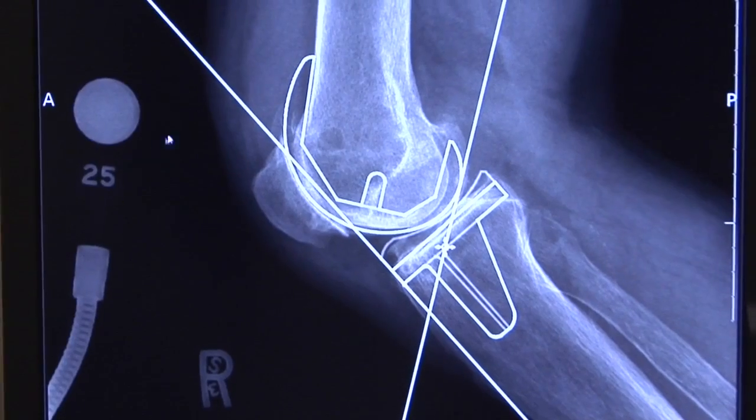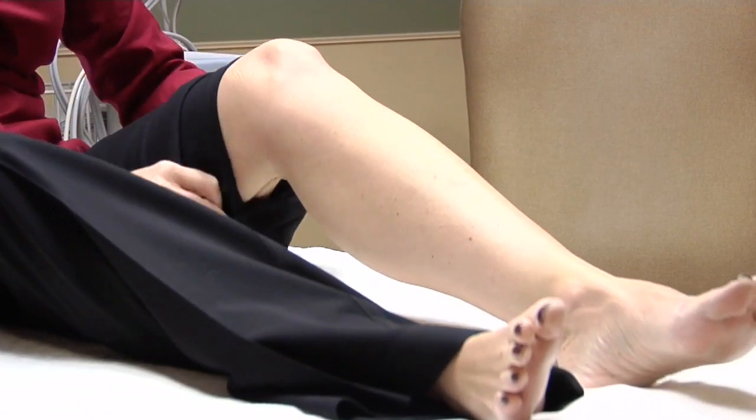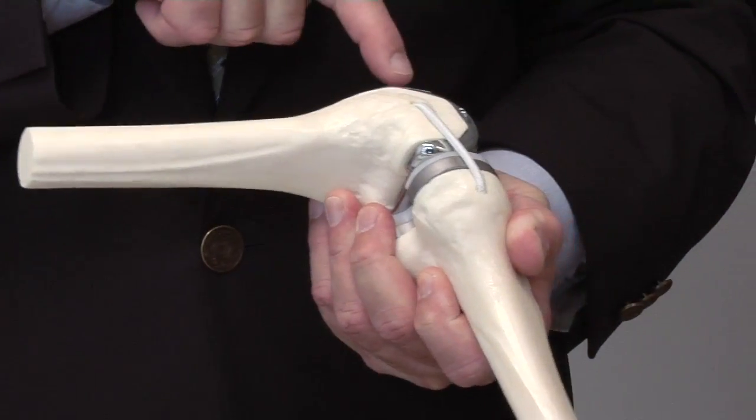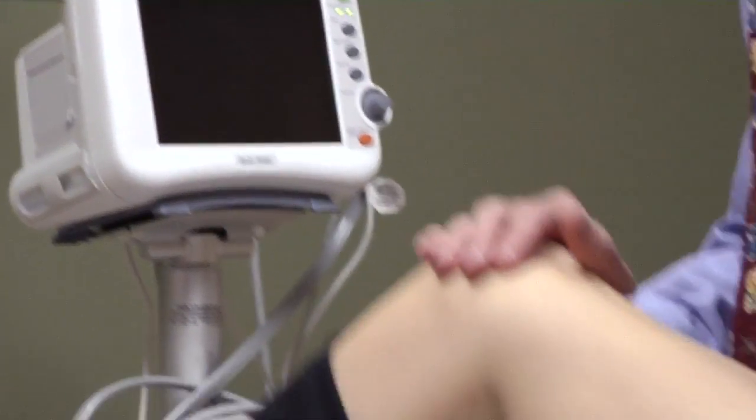Increasingly, we're starting to use computers in surgery. Some of that can be navigation that is occasionally used. One of the newer techniques is custom implants for knee replacement that has been increasingly done at Summerville Medical Center, in which we use a CT scan to develop a knee implant specifically for one individual, so it matches that person's anatomy.